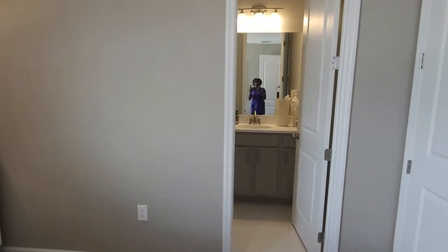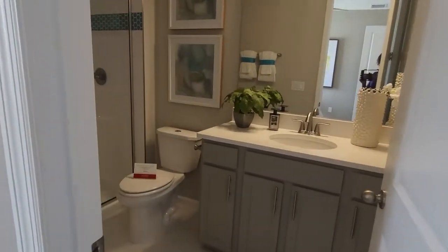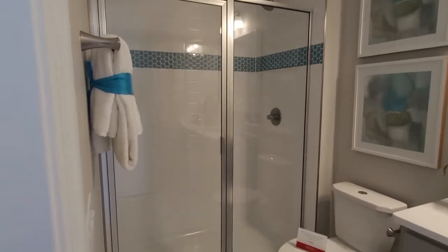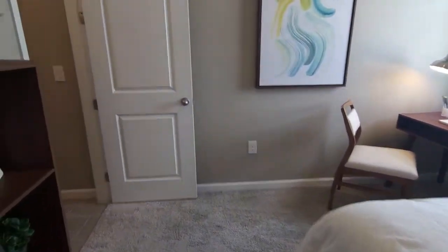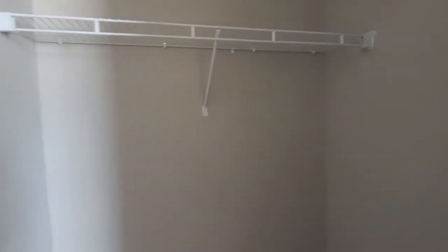This one has its own en suite — a full bath with a stand-up shower and a small walk-in closet.